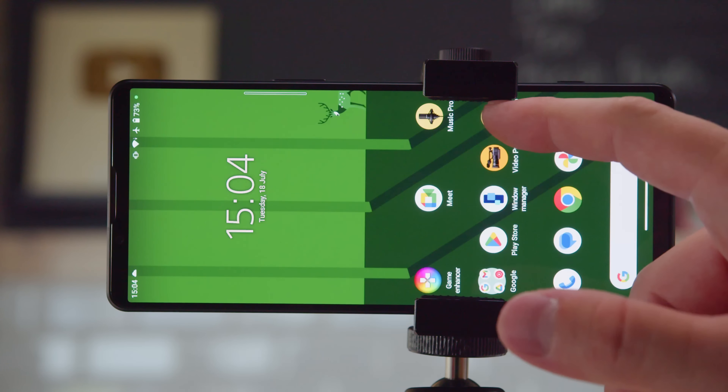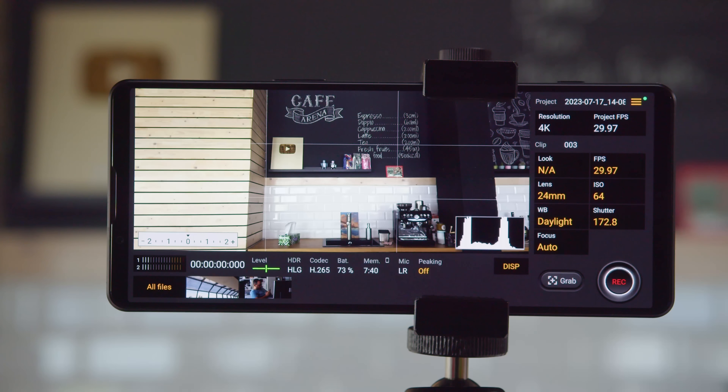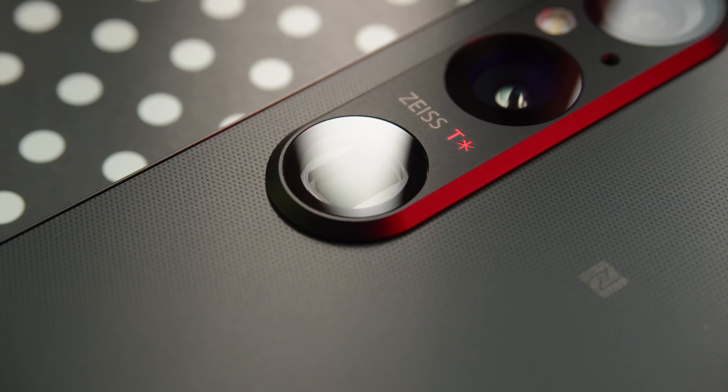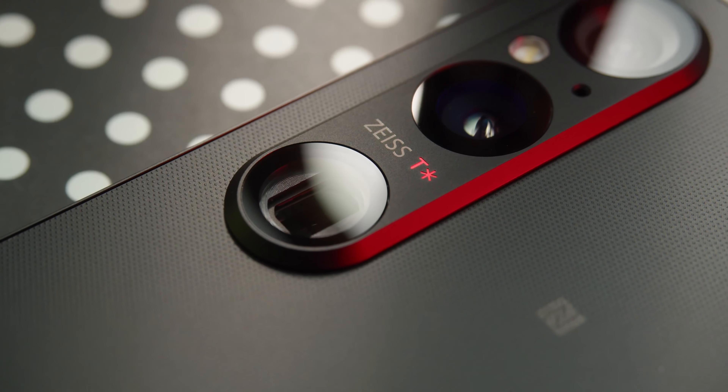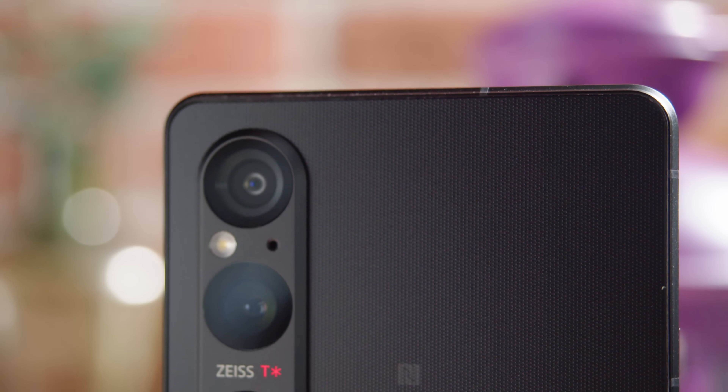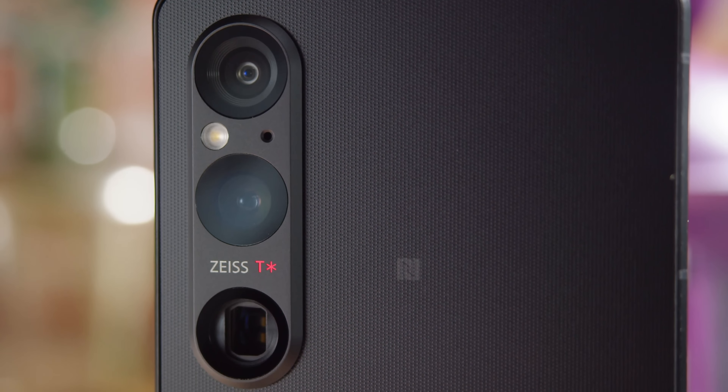These videos and photos were all taken with Sony's latest camera phone, the Xperia 1 Mark 5, without any add-ons or accessories and handheld. It's pretty impressive what smartphone cameras are capable of these days, but the Xperia goes a bit beyond your typical phone.